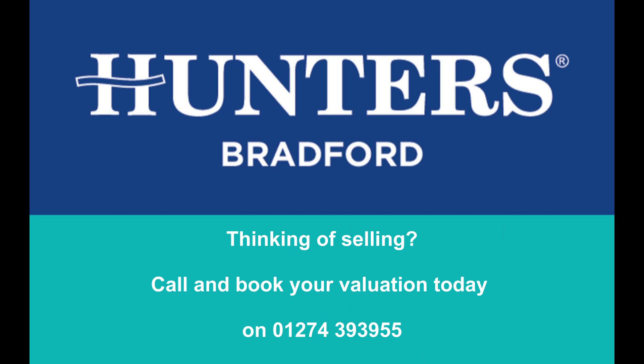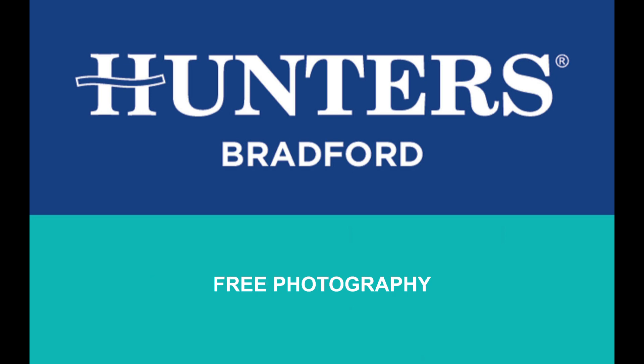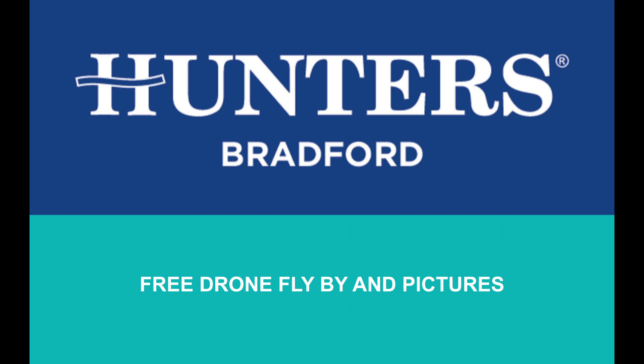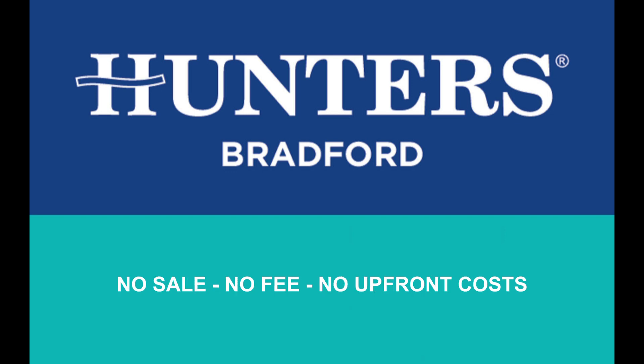If you are looking to sell your property, contact our branch today and we will visit and give you a realistic valuation. Hunters Estate Agents is one of the largest independent networks of sales and lettings agents in the UK. Get in touch and discover the Hunters difference — we're here to get you there.